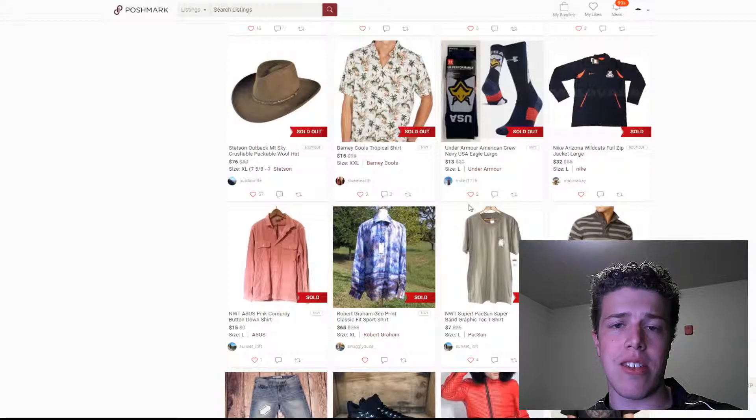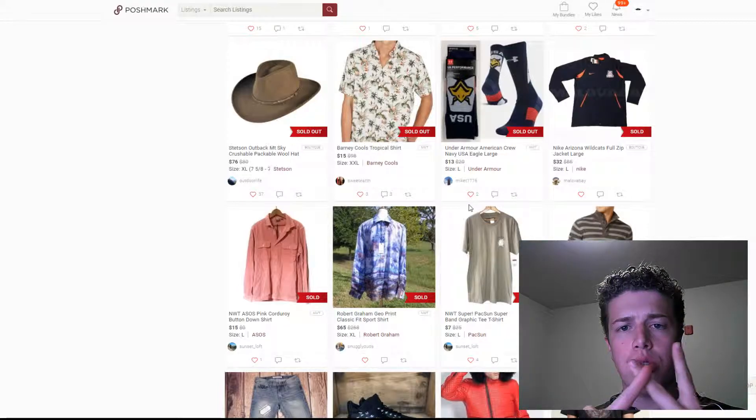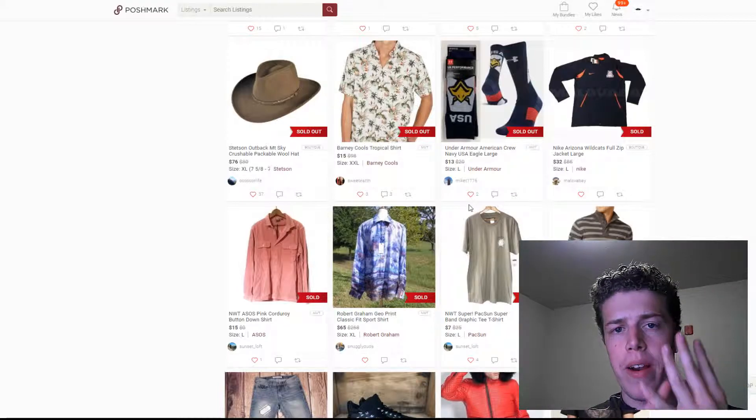I did take a glance over at the women's section, and it really seemed like a lot of accessories sold well when they were new, such as purses, any sort of jewelry, and then also the underwear and swimwear as well.